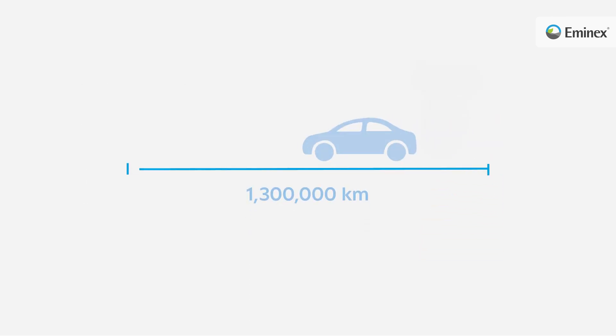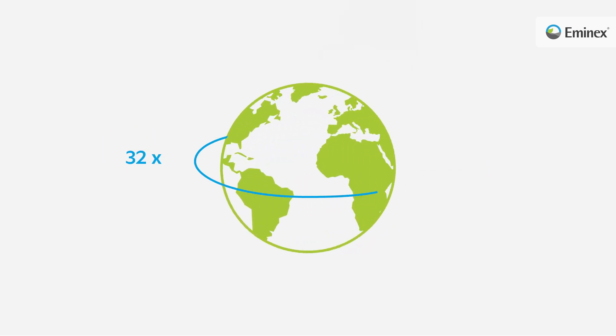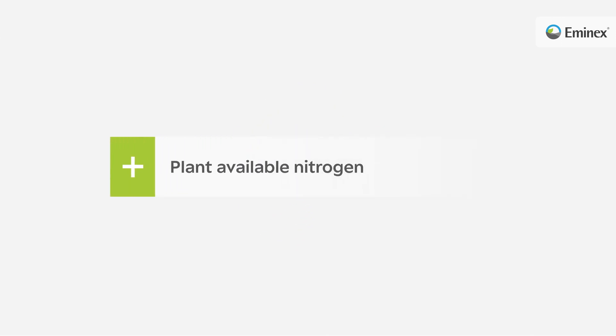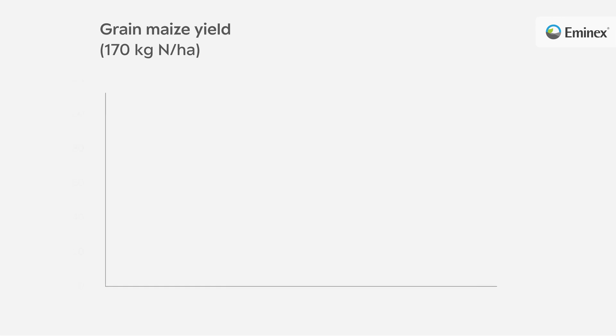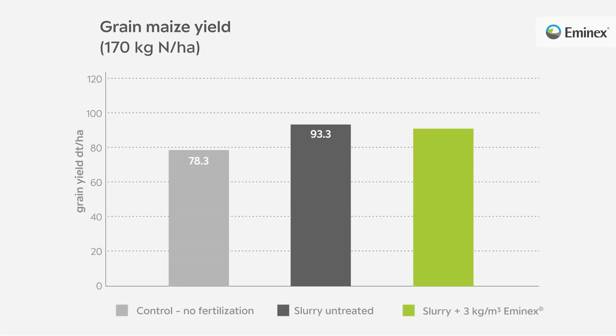This corresponds to a distance of 1.3 million kilometres by car, or in other words, 32 circumnavigations of the Earth. Field trials have shown that the improved nutrient properties, such as more plant available nitrogen and a more homogenous nutrient distribution in the slurry, can have yield relevant effects of several percent, especially in maize.